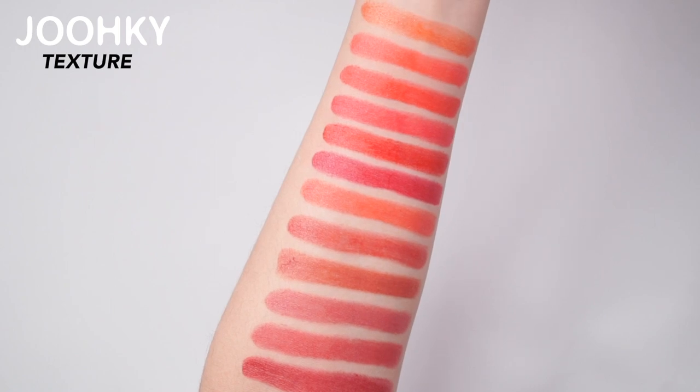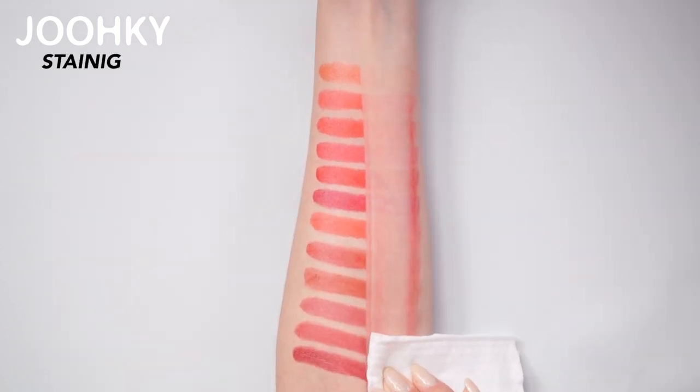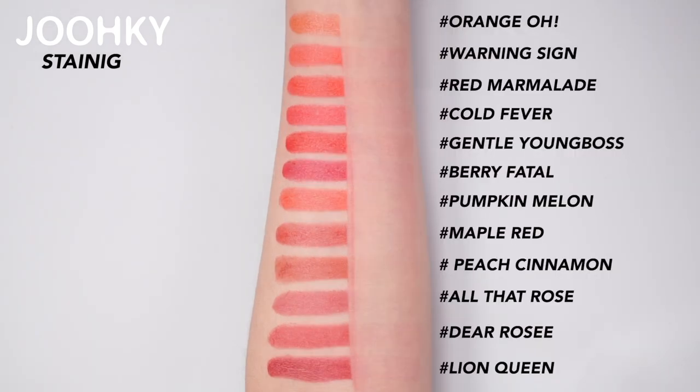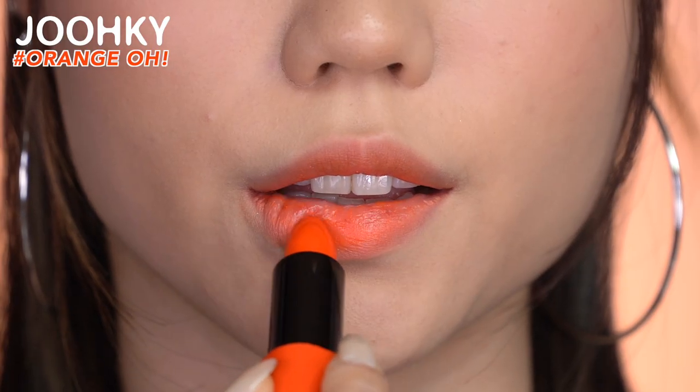The texture is like this because Misha had used their own sheer glow formula. Not all colors stain — from what I see, only the strong colors provide a slight stain. The first color, Orange O, is a fresh orange glitter topper. I think the gold glitter that shines delicately makes the lips look more plumpy.